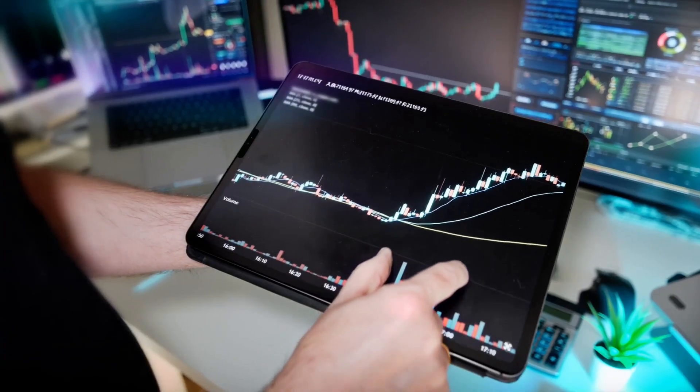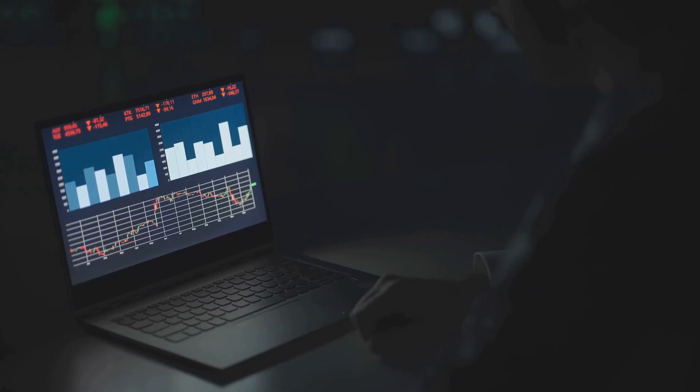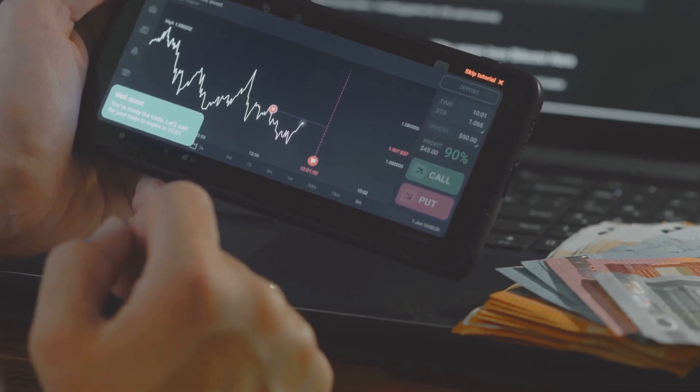Last, but certainly not least, we have TrendsFighter. This is for the technical analysis junkies out there. TrendsFighter automates your technical charting, saving you hours of manual work. It uses AI to identify trends and patterns that you might miss, putting you miles ahead of the game.